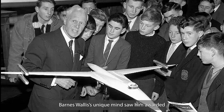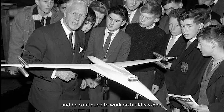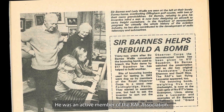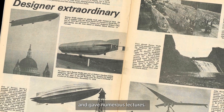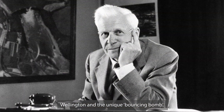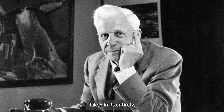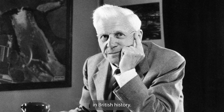Barnes Wallace's unique mind saw him awarded more than 140 patents for his inventions, and he continued to work on his ideas even after his formal retirement in 1971. He was an active member of the RAF Association, became president of Horsham Branch, attended various ceremonies, and gave numerous lectures. Although most well known for the efficient geodetics of the Wellington and the unique bouncing bomb, these were only one part of a stellar career. Taken in its entirety, Sir Barnes Wallace can certainly lay claim to being one of the greatest aeronautical engineers in British history.